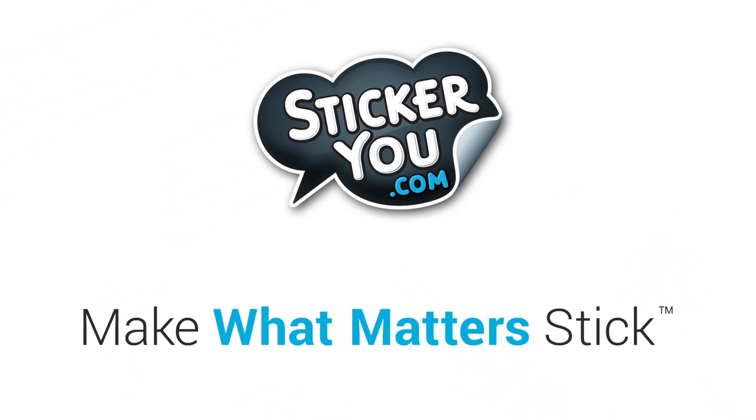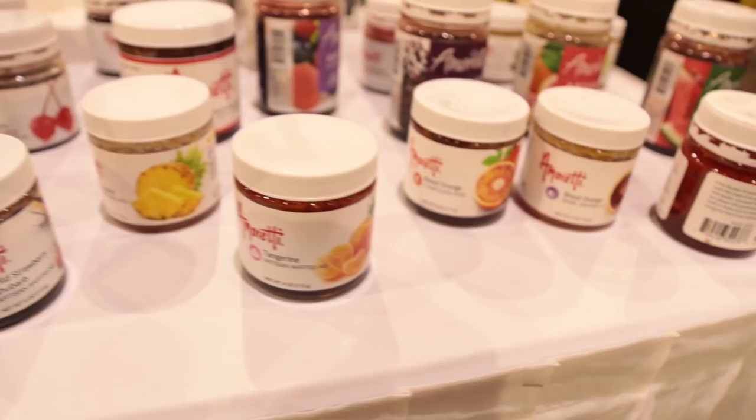I'm here in the Amaretti booth with Dylan, and he's going to tell us a little bit about some of their products. What products do you have here today with you? We have some concentrated fruit purees as well as liquefied fruit purees.